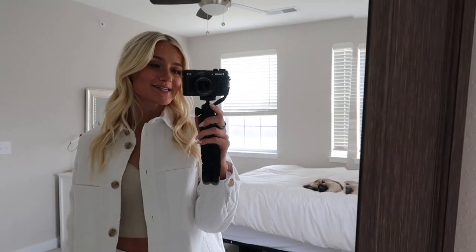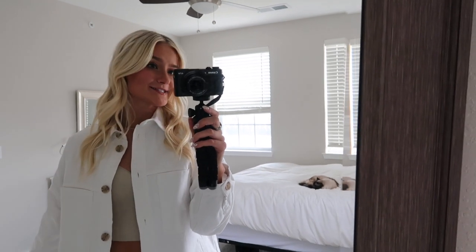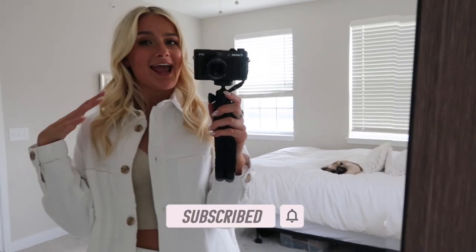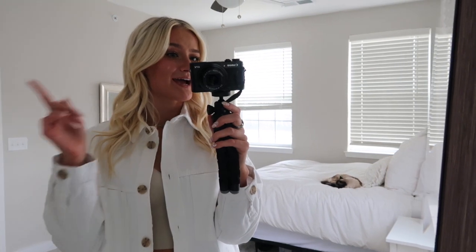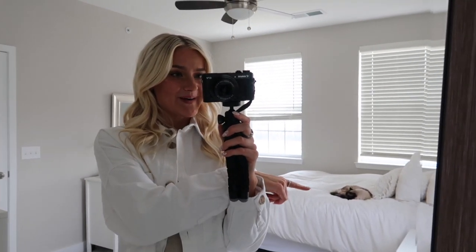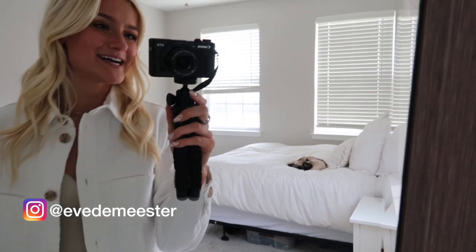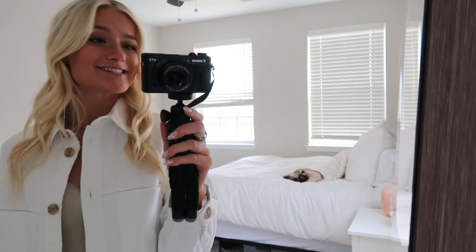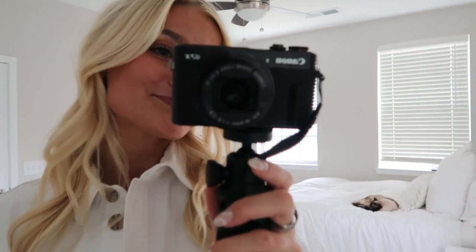All right you guys, that is it for my H&M and Zara spring haul. I hope you guys enjoyed it and loved all of these pieces as much as I do. You will definitely see me wearing them a lot this spring — I am so excited to style everything. If you guys want to see more videos like this one, make sure you are subscribed to my channel. And if you want to see more of my life and my cats, check out my Instagram. Thanks so much and I'll see you in the next one. Bye!